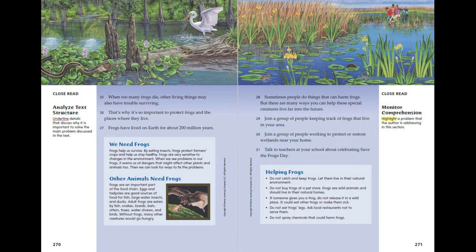Sometimes people do things that can harm frogs, but there are many ways you can help these special creatures live far into the future. Join a group of people keeping track of frogs that live in your area. Join a group of people working to protect or restore wetlands near your home. Talk to teachers at your school about celebrating Save the Frogs Day.